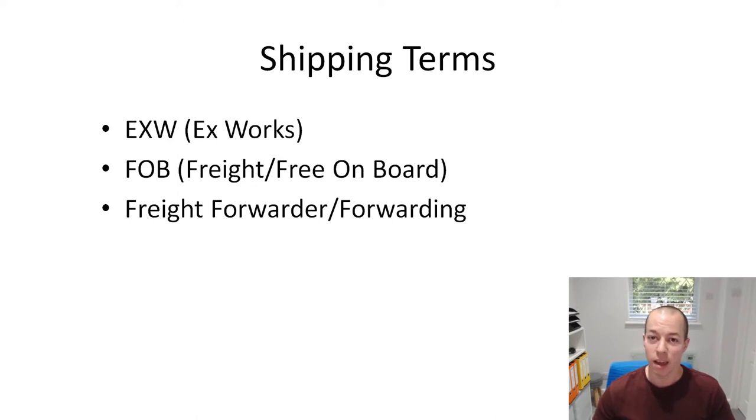The first one is EXW or Ex-Works, and what that means is the cost that the manufacturer will give you literally just to make your goods. So they make the goods but they're still sat at their factory. FOB, which is the one you probably want to use - Freight On Board or Free On Board - is the cost that the supplier will give you for your unit cost and to get that to the nearest port.